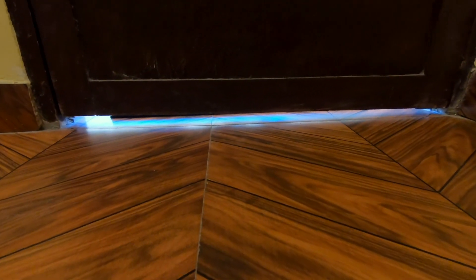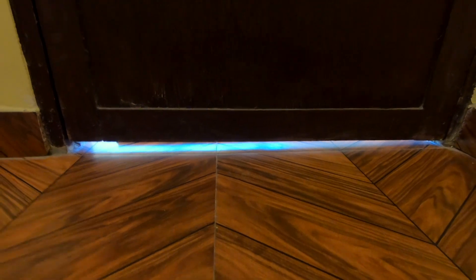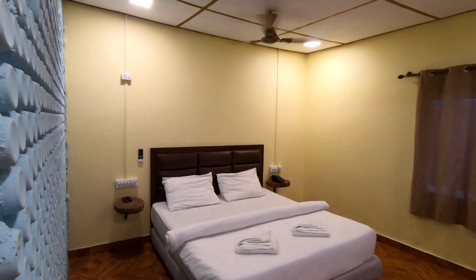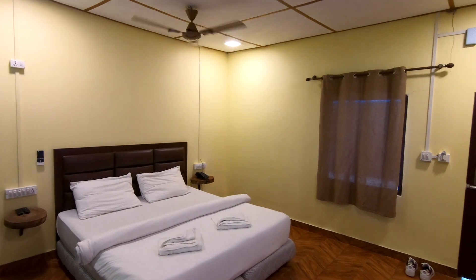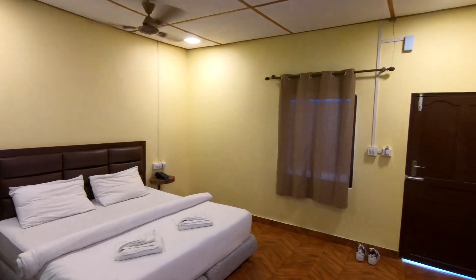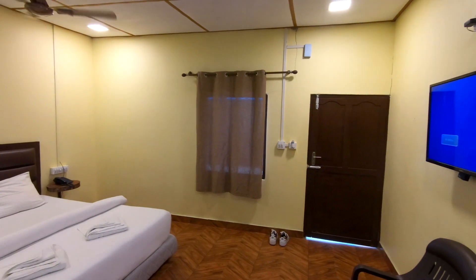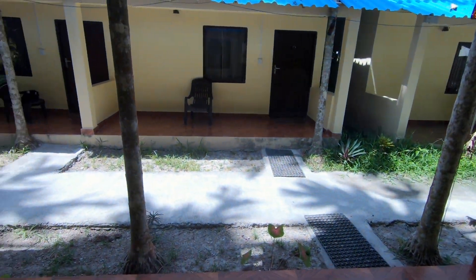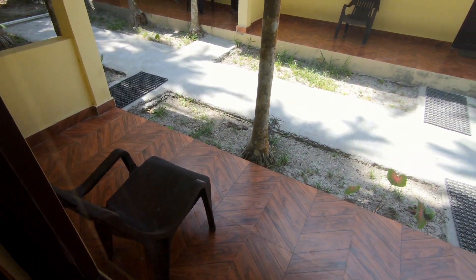Make sure to cover the opening under the door to avoid any entry of mosquitoes in the evening. Though I didn't have time, there was a porch which looked like a really nice spot to relax.